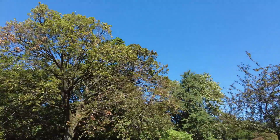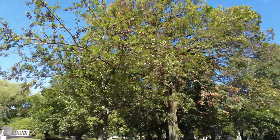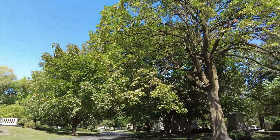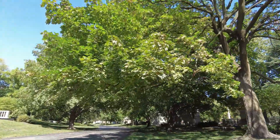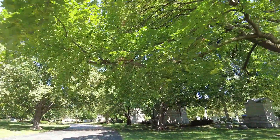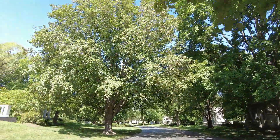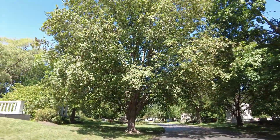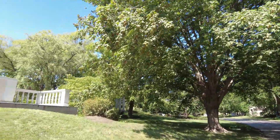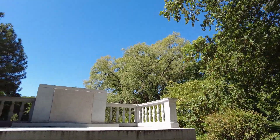We'll continue our walk around. Now this cemetery is very, very big. Some of the more notable people are buried around the lagoon here. Some of the names I recognize, some I don't. I'm also filming a famous graves tour, and I'm going to do a little bit more research when I put that one together — but this one is just a short one.